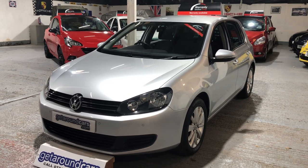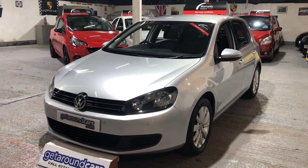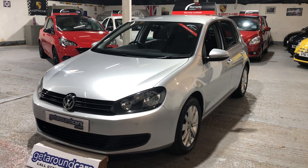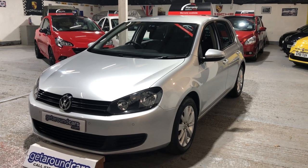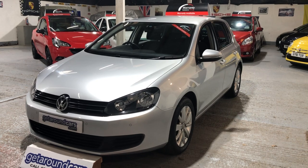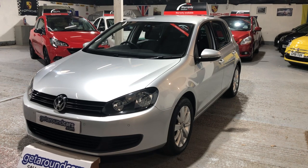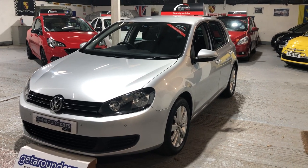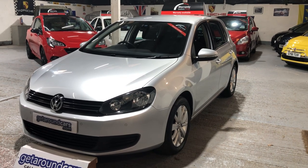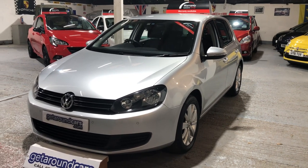Hello everyone, welcome to Get Around Cars online showroom. Why do they keep building the Volkswagen Golf? The simple reason is the quality of the build — everything you touch feels quality, and that's what people want out of a car. One like this, which is only one owner, has got 11 services in the service book; ten of those are main dealers and the other is a VW specialist. That's why people buy them.